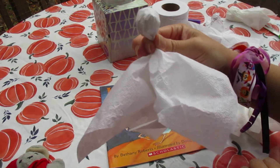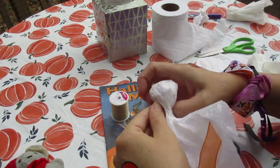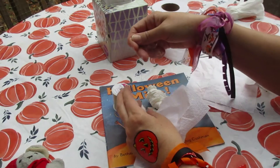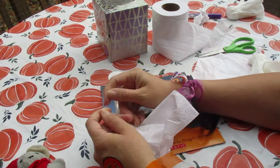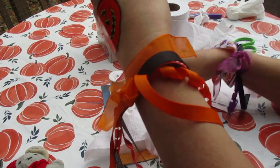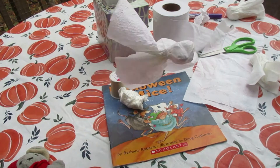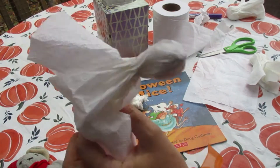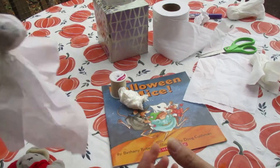Now to decorate with them — this is the part you might need a little help with. Take some thread, carefully cut it off the spool, and then we're going to tie a little knot. This is kind of hard; you might need some help. And then, look — if you have thread, you can hang it. You can't even see the thread and it looks like it's actually flying.